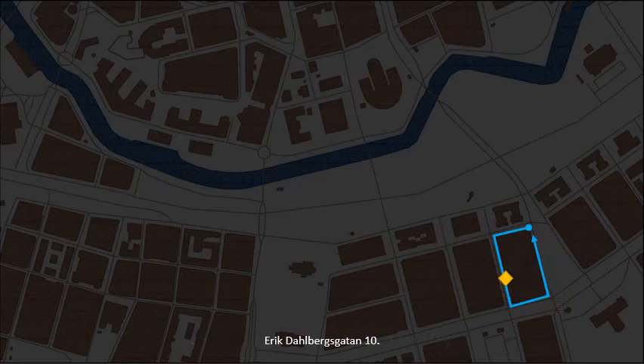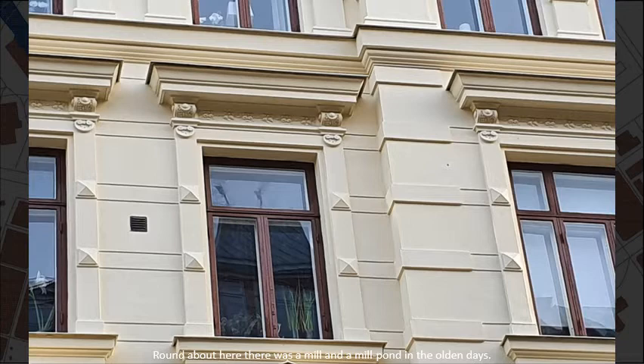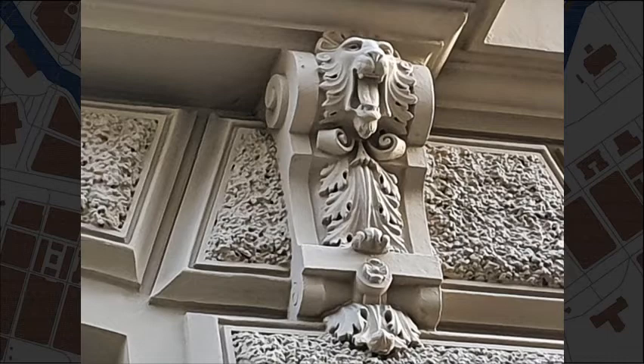Erik Dahlbergs Gata, number 10. Round about here there was a mill and a mill pond in the olden days. If this block was built on a stream bed, that would explain why there is so much subsidence damage, as seen on the facades along Vasaplatsen, for instance.